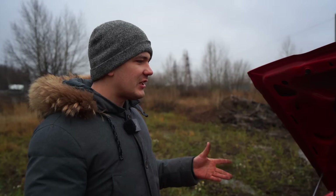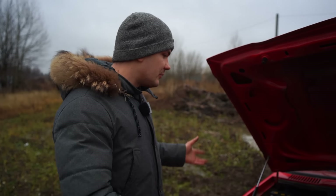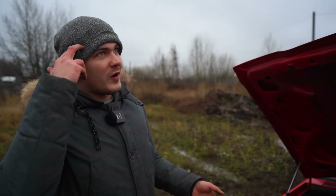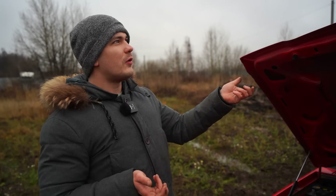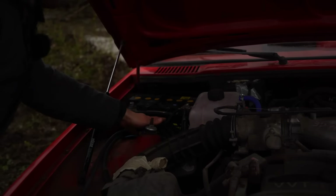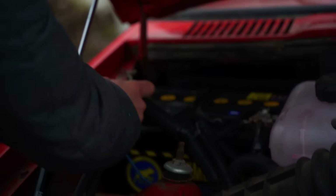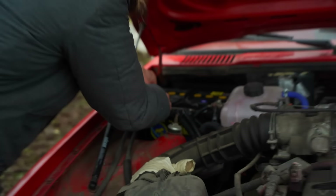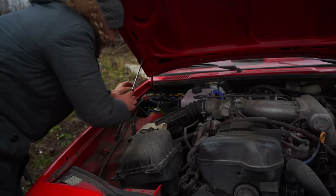Our main priority right now is to start up that engine, because there could be some problems. I've turned the key and nothing happens — no power at all. Something is wrong with the battery. Let's see if it's the battery — it's right here. That's so easy! We just need to install the battery correctly. Install it right here, tighten the bolts and the nuts. Maybe that's enough — let's see. Now let's try to start up the engine.